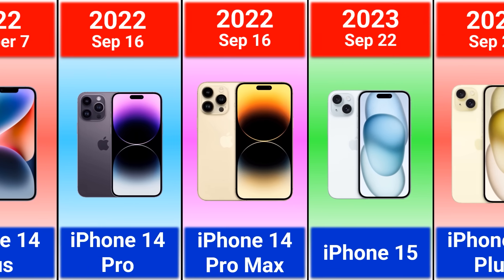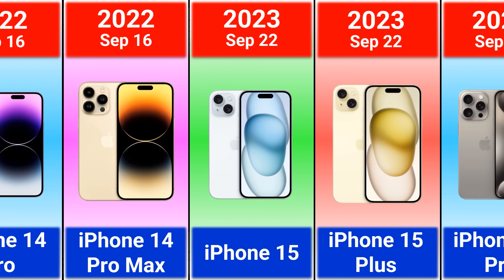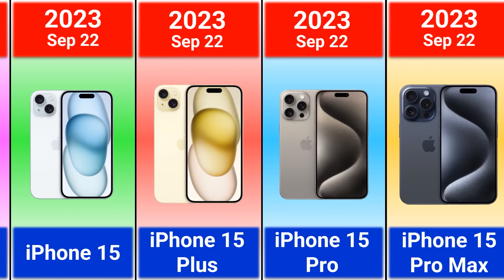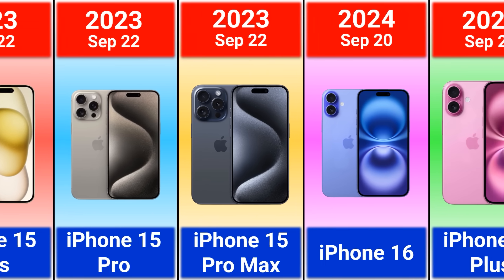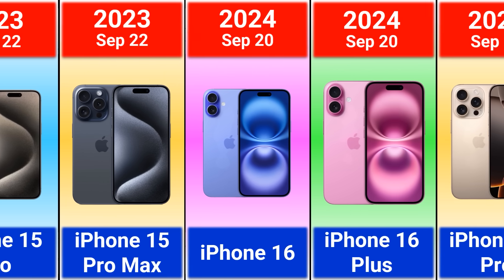2023 iPhone 15, 15 Plus, 15 Pro, and 15 Pro Max. 2023 iPhone 16, 16 Plus, 16 Pro, and 16 Pro Max.